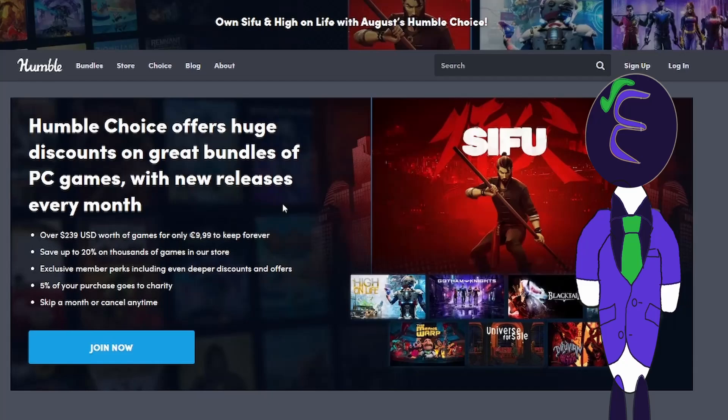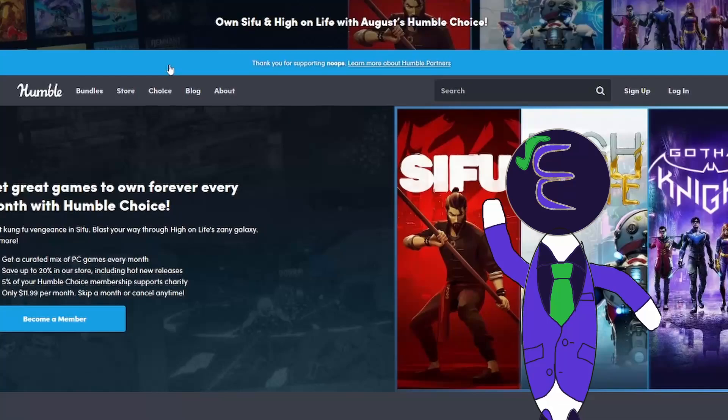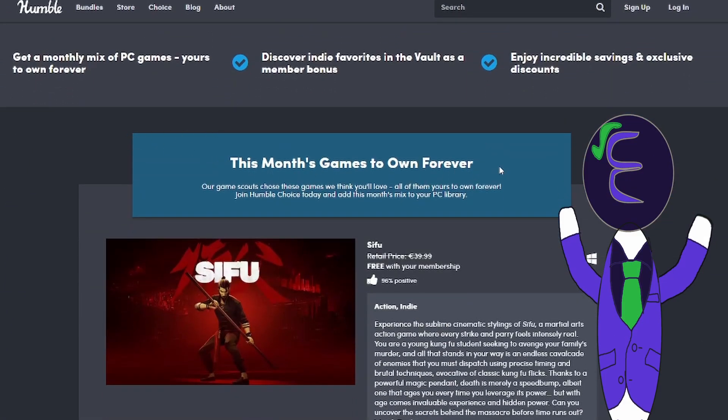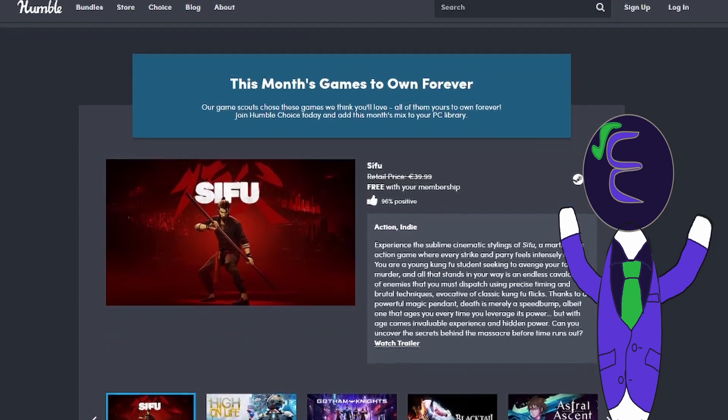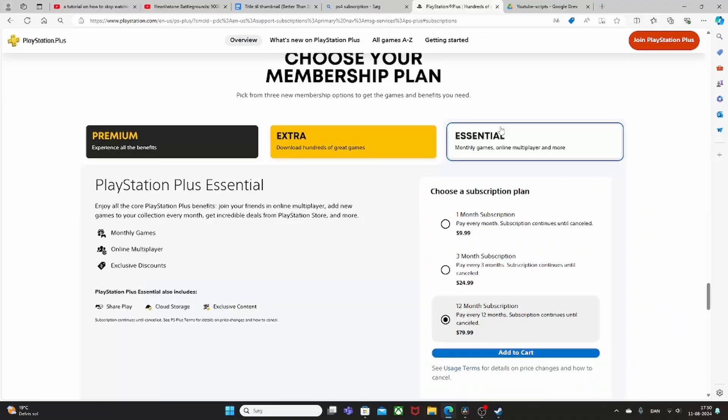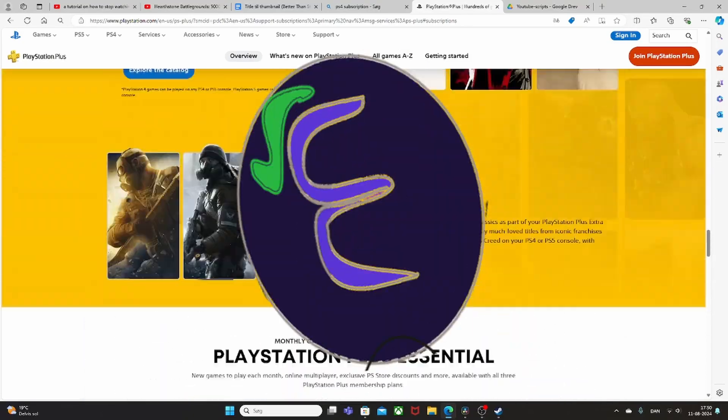A big part of this site is its monthly subscription games, where you pay $12 to get a random mix of games every single month that you own and can play forever. Plus you can also get some bonus discount percentages if you care about that. So that is a pretty cool concept, similar to PlayStation's monthly subscription, but better.